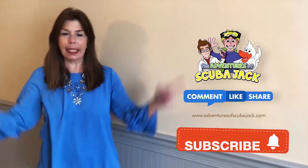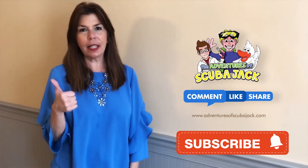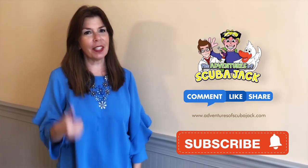Hey everybody, it's Miss Beth from the Adventures of Scuba Jack! Please comment below and give us a thumbs up if you liked our video with activity book. See you soon!